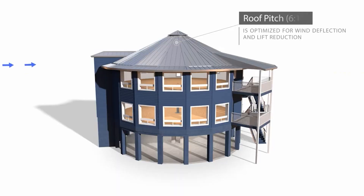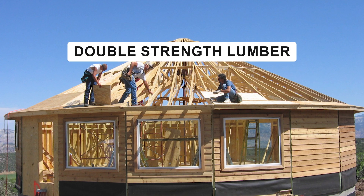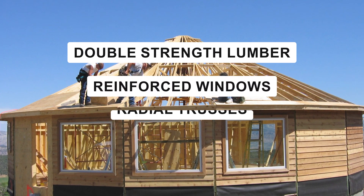This isn't a new concept. Deltec Homes specializes in hurricane-resistant round homes and they've been doing it since 1968. The round design prevents wind pressure buildup, avoiding structural failure. They use double-strength lumber, reinforced windows, and radial trusses for added durability. Their homes have survived hurricanes like Sandy, Katrina, and Hugo with minimal damage — only a few lost shingles. You can also get these homes solar powered, and pricing depends on size, but their smallest model starts around $46,000. Not bad.